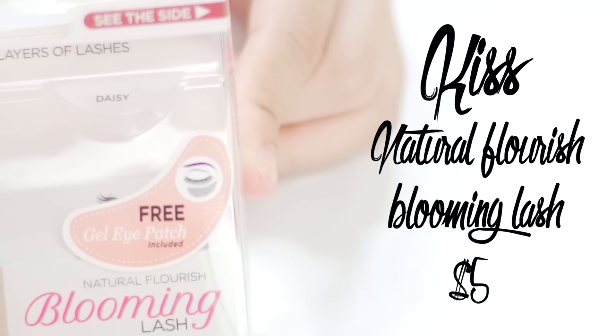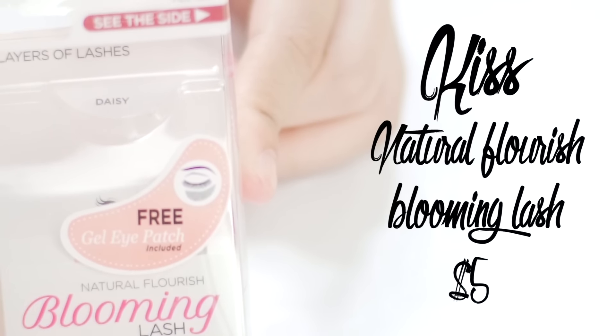Last but not least are these lashes I'm wearing today — they're called Kiss in the Daisy version. I saw these at Duane Reade. They're really soft and lightweight — it almost feels like when I had lash extensions. And the cool thing is it's not just one layer of lashes; it's actually a couple of layers, so it looks very natural. So far I'm loving Daisy, and it's so good for filming as well.